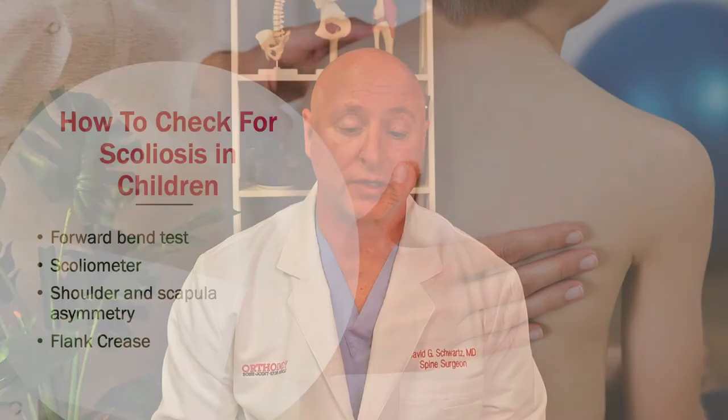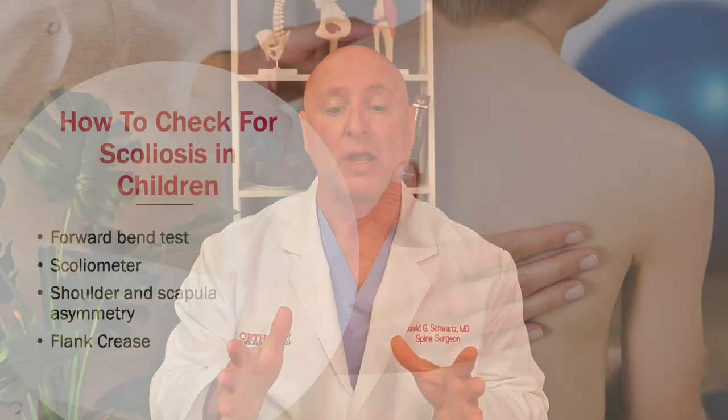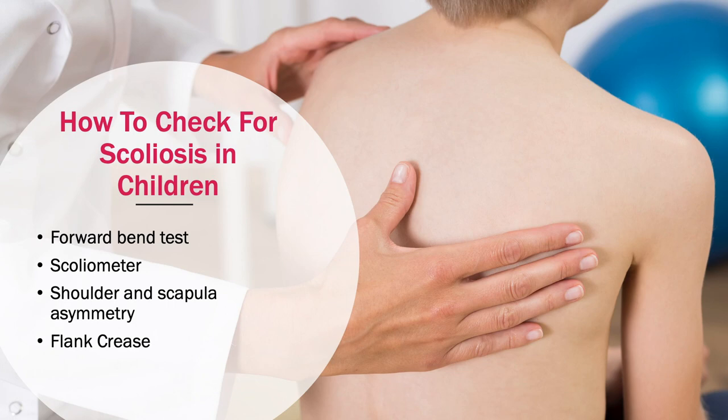Since school screening is no longer being done, we ask that families and parents try to screen their children. Around age 12 or 13, look at your child from behind. Make sure their shoulders are level, their shoulder blades look symmetrical, and their head is centered right over their pelvis. Then have them bend forward at the waist, keeping their legs and knees straight, and letting their hands hang down. If you stand behind them, if there is any scoliosis, oftentimes one of their rib cages will stick higher than the other. You can also look at their waist to see if there's a crease on one side versus the other. For girls wearing bathing suits, if the tan lines aren't symmetrical, that's also very indicative that there may be scoliosis.